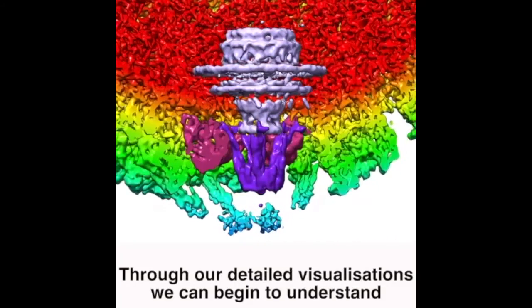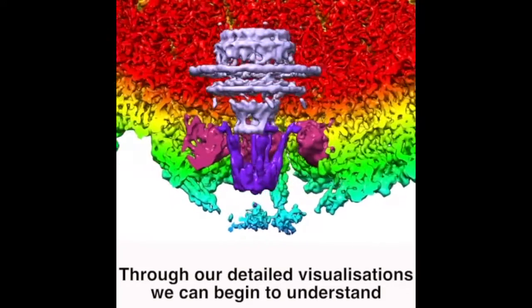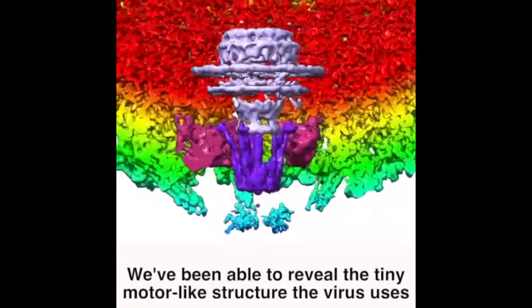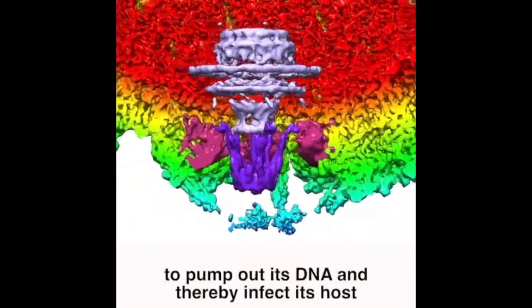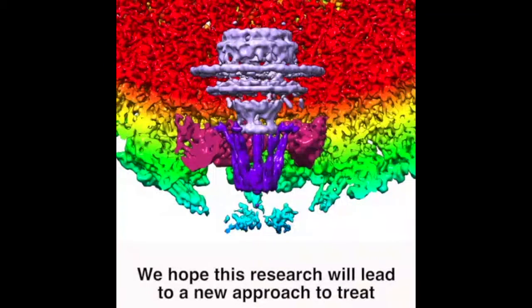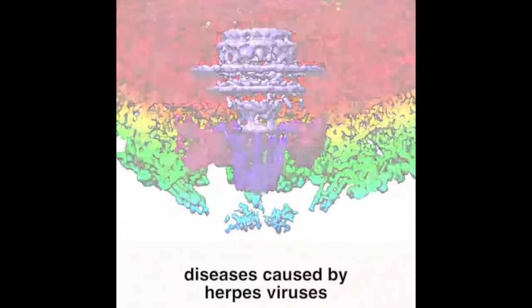Through our detailed visualizations, we can begin to understand the herpes virus as an efficient biological machine. We've been able to reveal the tiny motor-like structure the virus uses to pump out its DNA and thereby infect its host. We hope this research will lead to a new approach to treat diseases caused by herpes viruses.